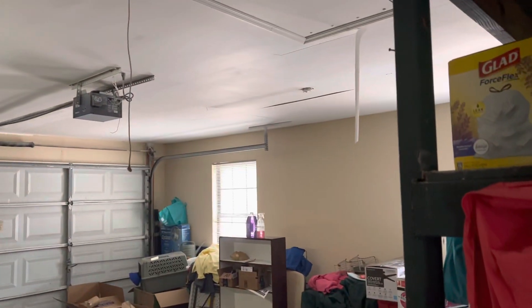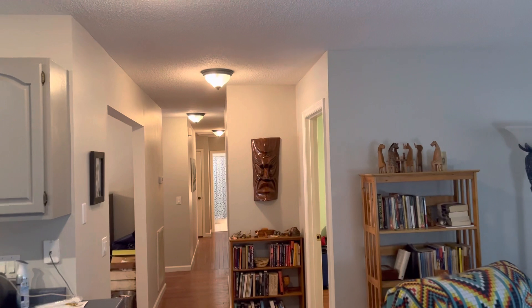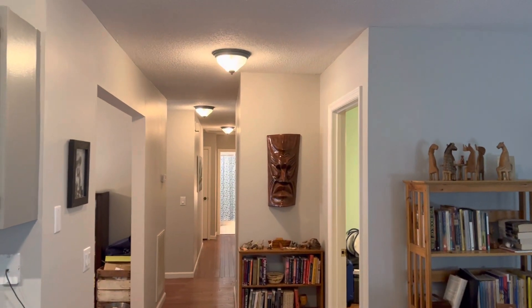The seller had the driveway reconcreted just this year, so it's in great shape. And now we will go see the bedrooms.